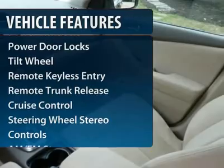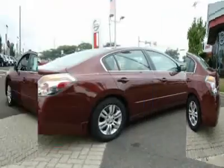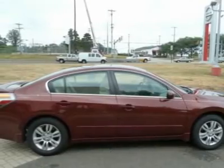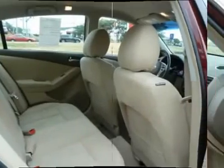Here are some of this vehicle's great options: traction control, anti-lock braking system, front air conditioning, power steering, cruise control, aluminum wheels, front wheel drive, AM-FM stereo radio, rear defrost, CD player.